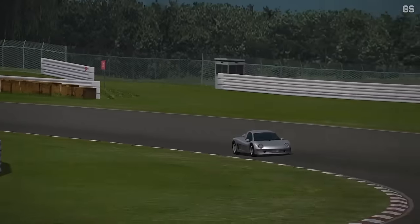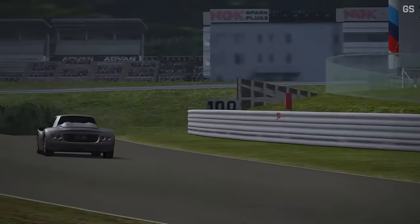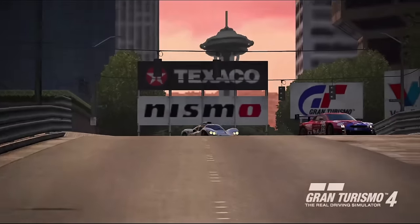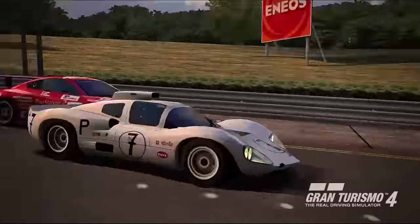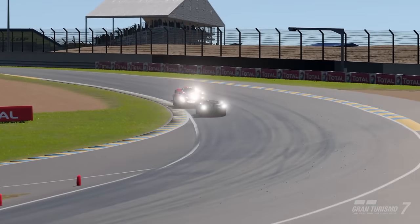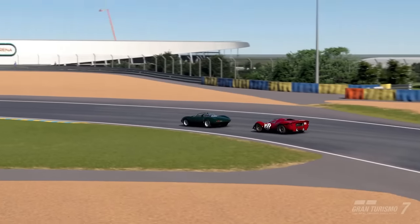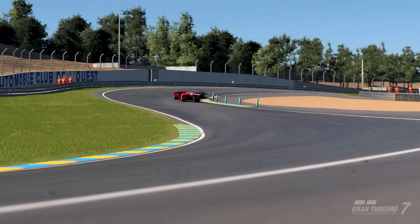And that brings us to the end of another chapter of memorable Gran Turismo cars. Some of these cars I've wanted to talk about for a very long time, and I'm glad I finally got the opportunity to do so. There are still more cars from this series that I feel are worth highlighting, so let me know in the comments what type of cars you want me to cover in future videos. Thanks for watching, and have a good one!